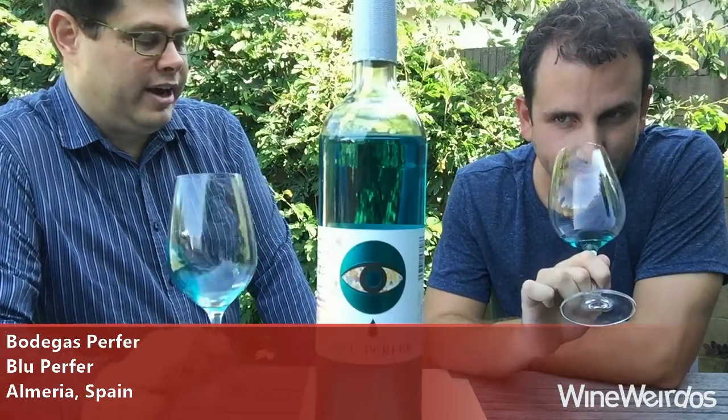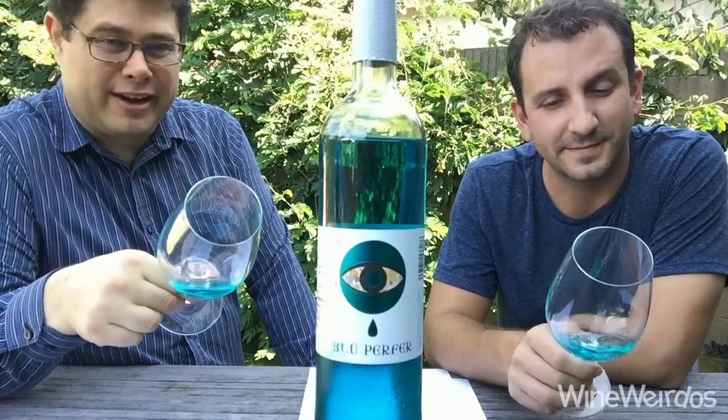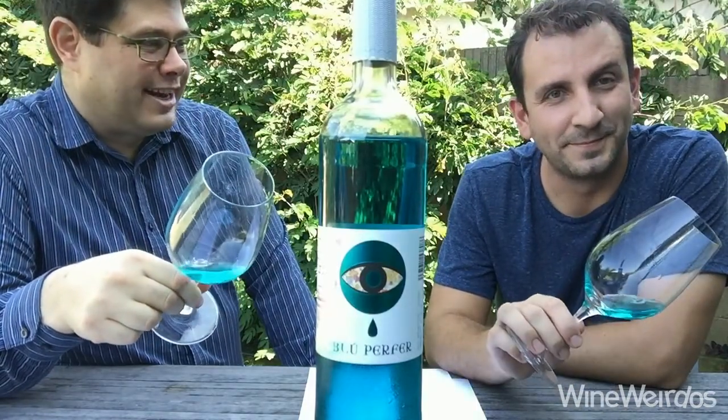Mike for Wine Weirdos. Brandon here. We're checking out the Bodegas Prefer Blue Wine. This is a Chardonnay macerated with Merlot grape skins to give it this crazy blue color, and it's out of Spain. $14.99 a bottle.